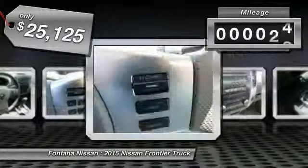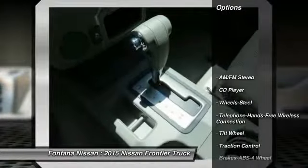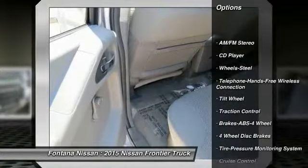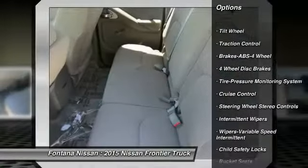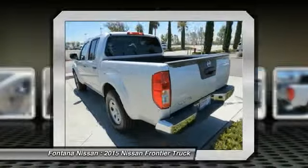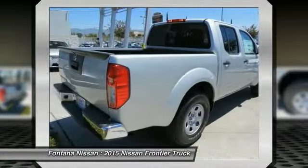This vehicle has less than 100 miles. Here are some of this vehicle's great options: anti-lock braking system, traction control, Bluetooth wireless data link for hands-free phone, air conditioning, front power steering, cruise control, AM-FM stereo radio, rear defrost, bucket seats, and CD player.